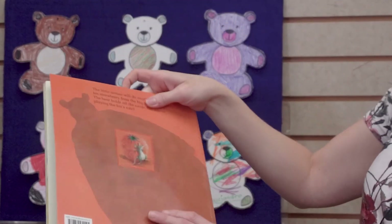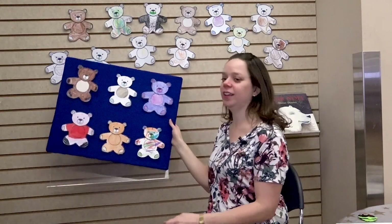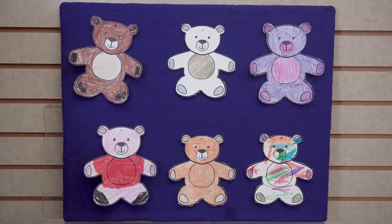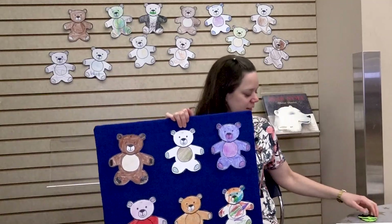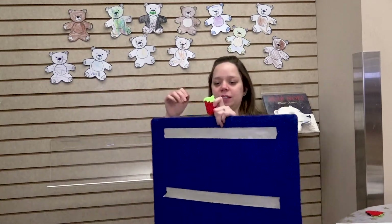All right. Is that the bear? All right. Now we're going to do a game with these bears. These were decorated by kids here at Alford. I'm going to hide a strawberry under one of them and we'll try to guess which one it's under.